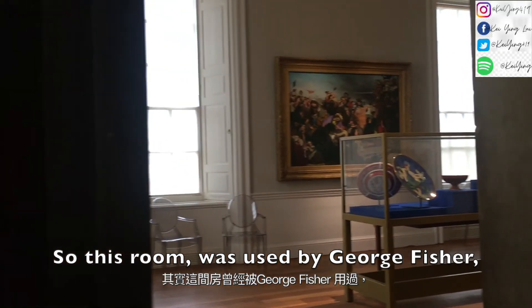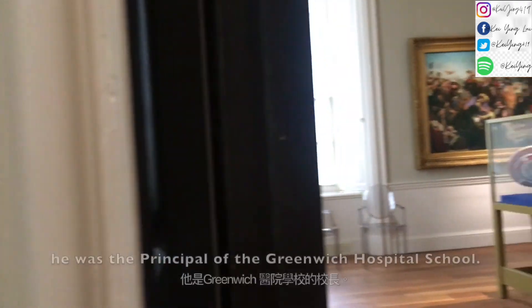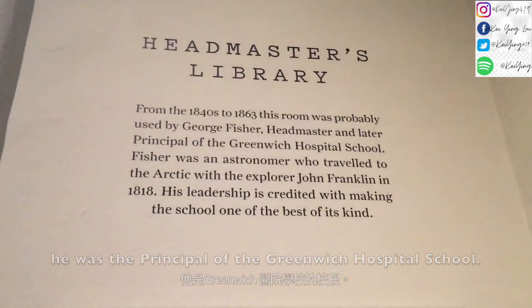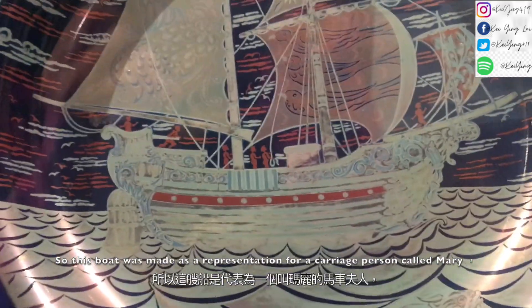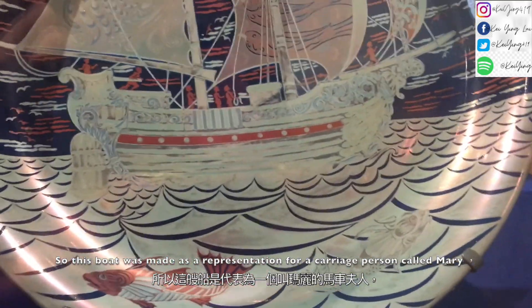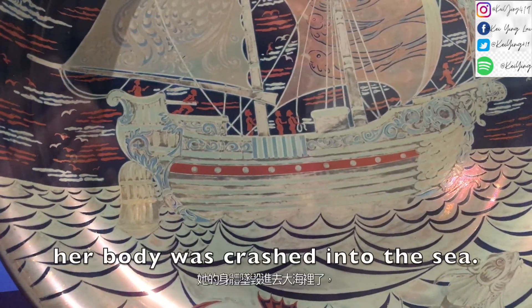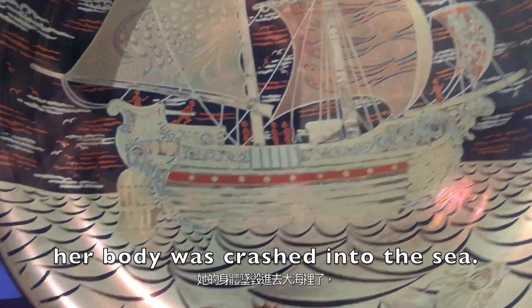This room was used by George Fisher. He was the principal of the Greenwich Hospital School. This boat was made as a representation for a carriage person called Mary. When she left the Abbey, her body was carried into the sea.